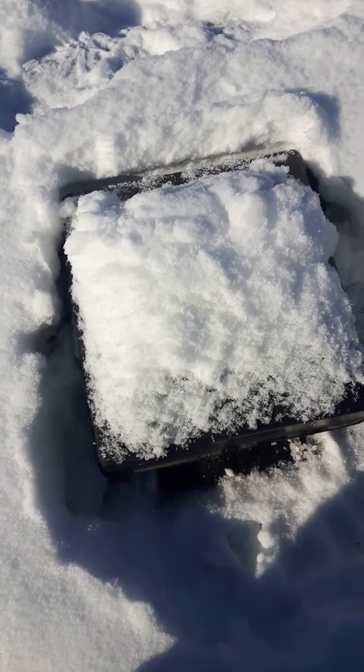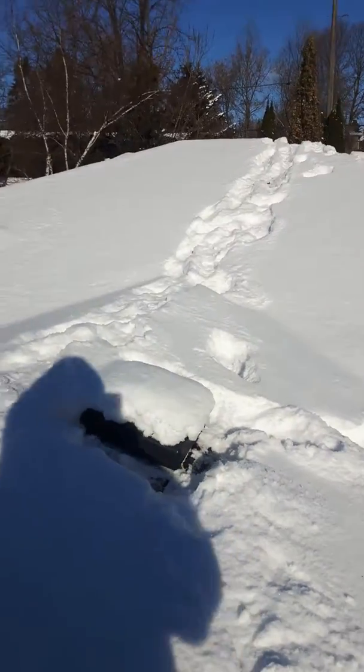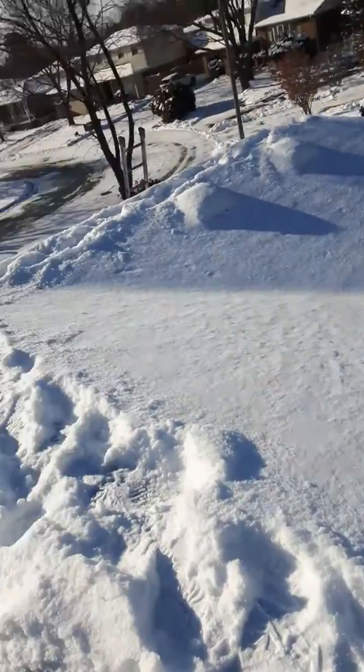So we've got to get the raccoons out and protect the roof so they don't do that again.